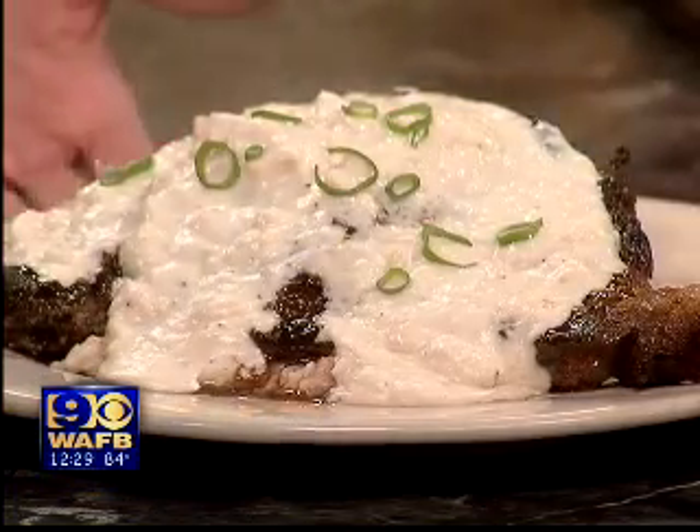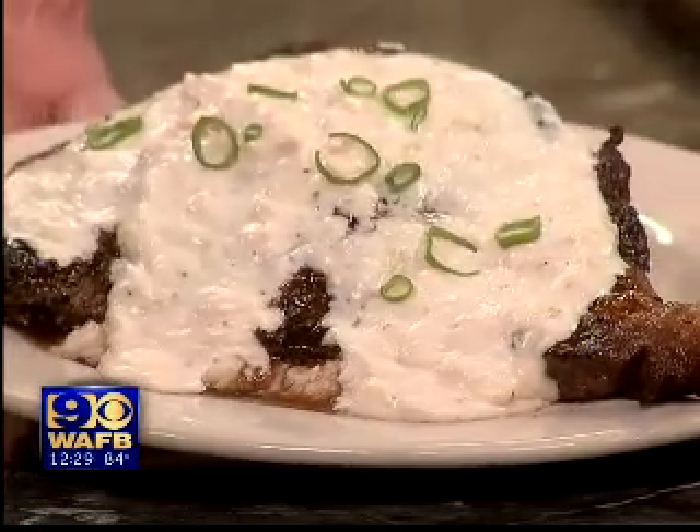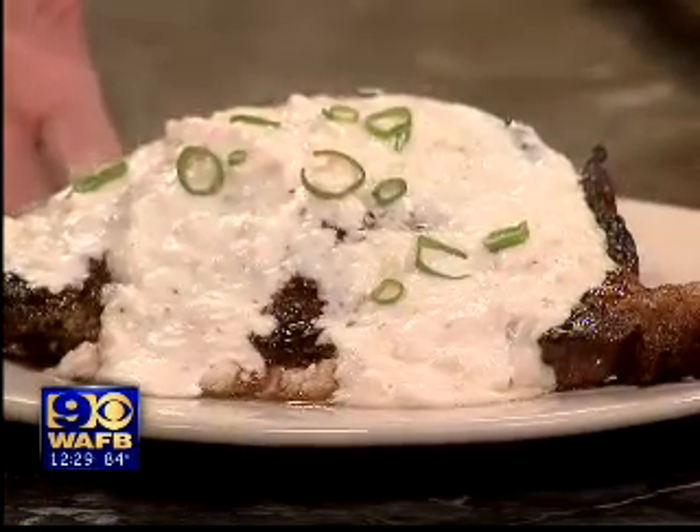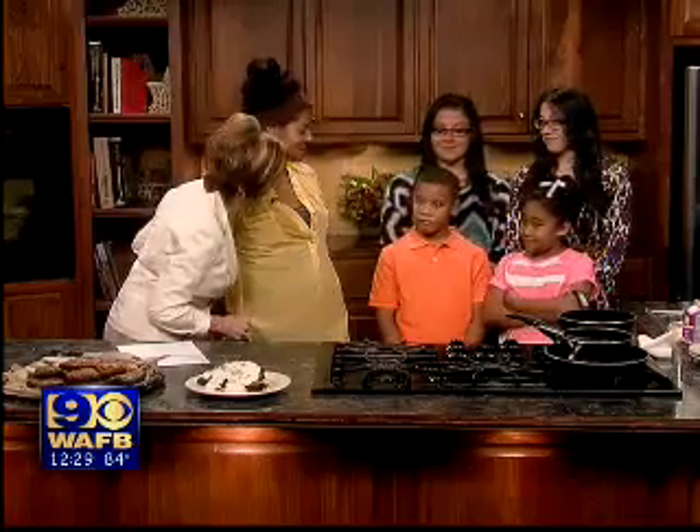And this is the finished product. Angel, what is this again? That is the ribeye on top with the crab meat cream sauce over the mashed potatoes, sitting next to the brownies. So you have two sets of twins — yes I do — and literally that's the name of the restaurant.